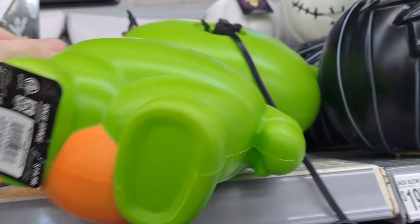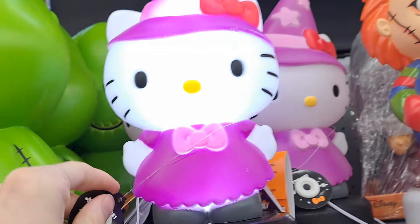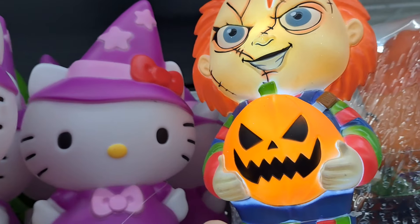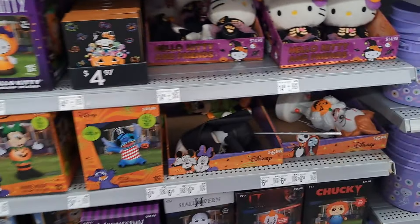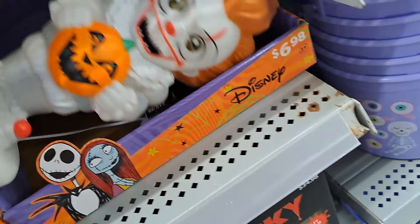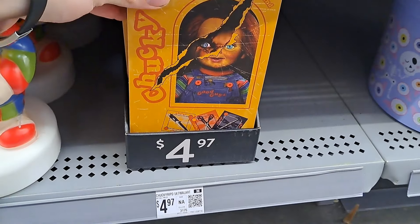We have some blow molds here. I believe these are from Jimmy. We've got a Hello Kitty and a Chucky. And then we have a whole set of three characters in Hocus Pocus. We've got a Pennywise. What's this? This is the little block — it's interesting.